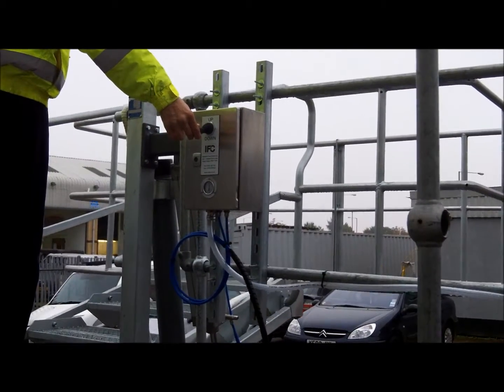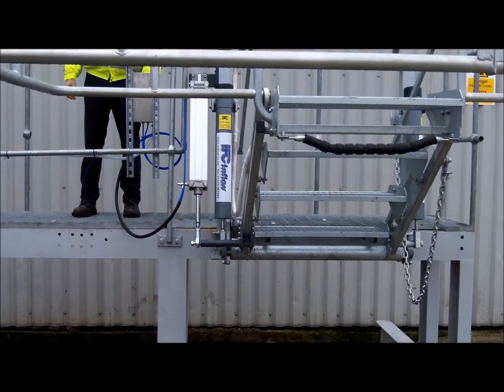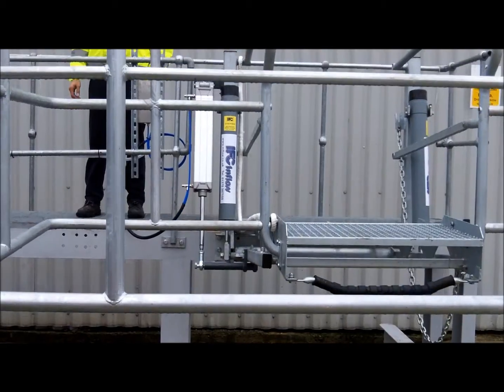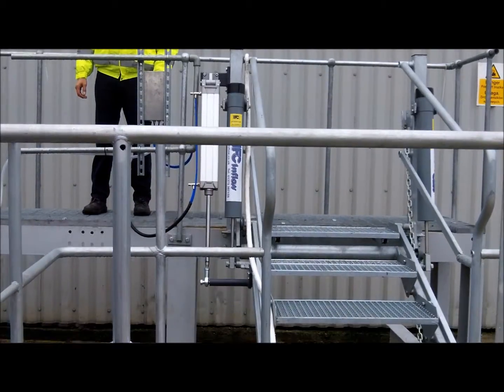which has a simple up-down lever operation for controlling the stairs. The control panel operates a powerful pneumatic valve connected directly to the stairs, which does the work of lifting and lowering.